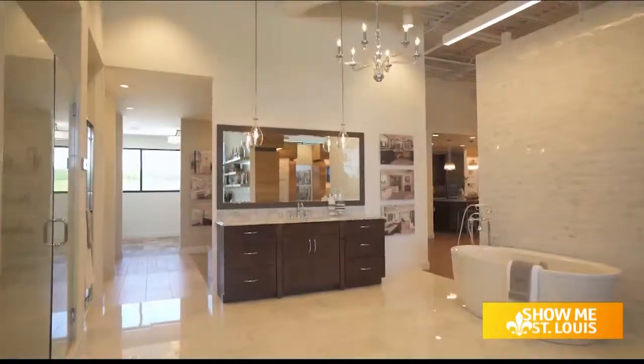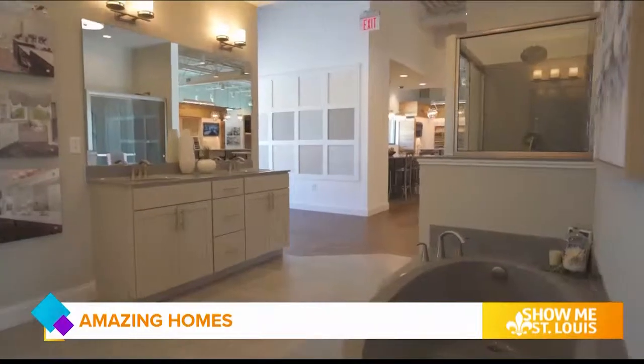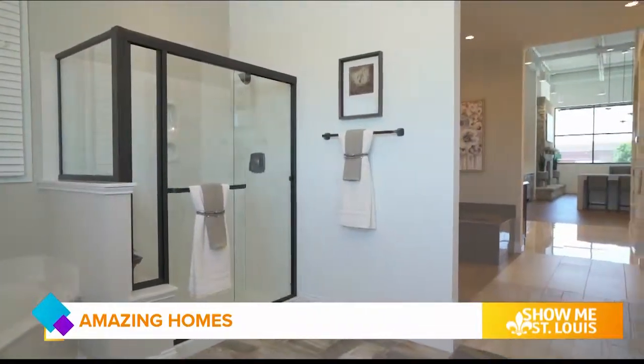We really stay on top of the trends and what's popular out there, and now we're putting them into our display home so people can really touch, see, and feel what the latest trends are.